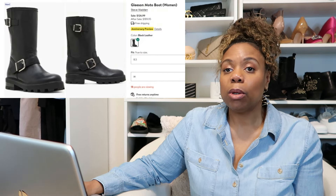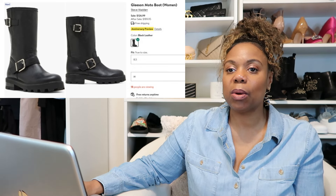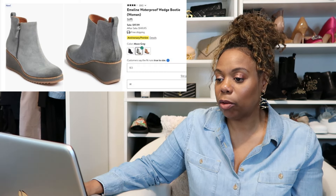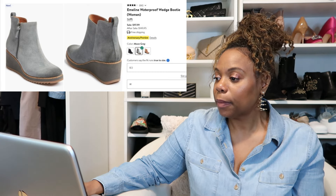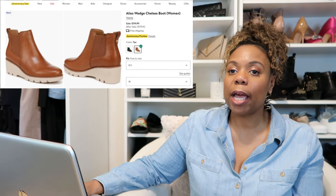A few boots on my maybe list are the Steve Madden Motorcycle Boots, which seem a little clunky and heavy, so I want to try them on in the store. I'm also really drawn to some soft gray suede boots — I don't have any gray boots and I've been wanting a pair — and I like that they're a wedge bootie. I'm also drawn to this Vionic bootie in a cognac color with a lighter sole.